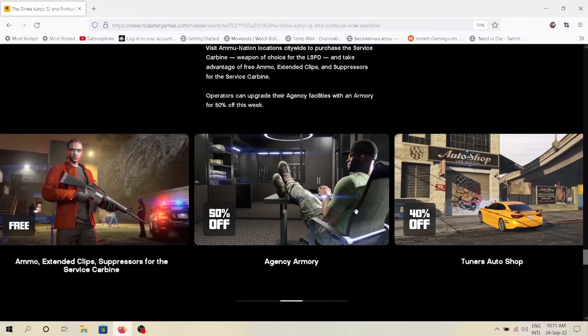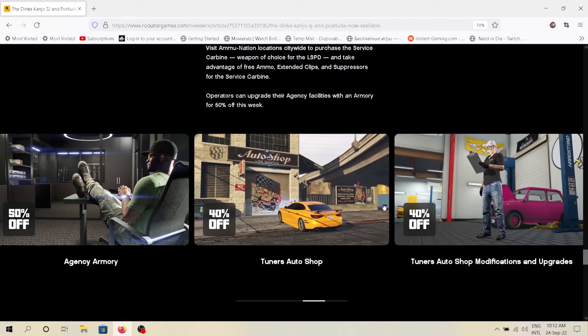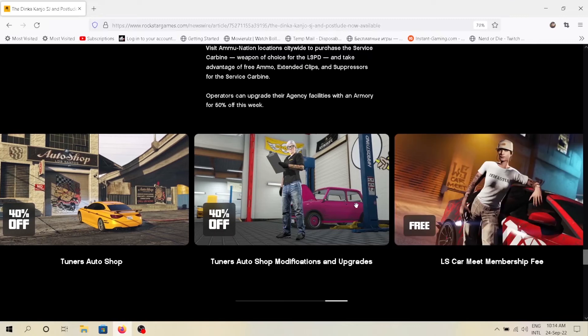The Agency Armory is 50% off this week. The Tuners Auto Shop is 40% off this week, and its upgrades are also 40% off.